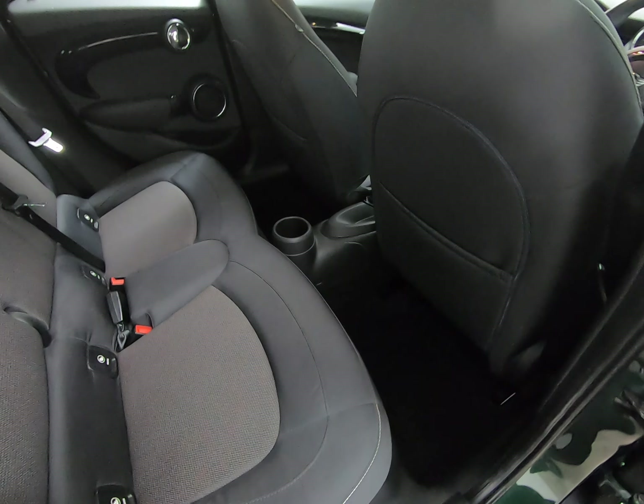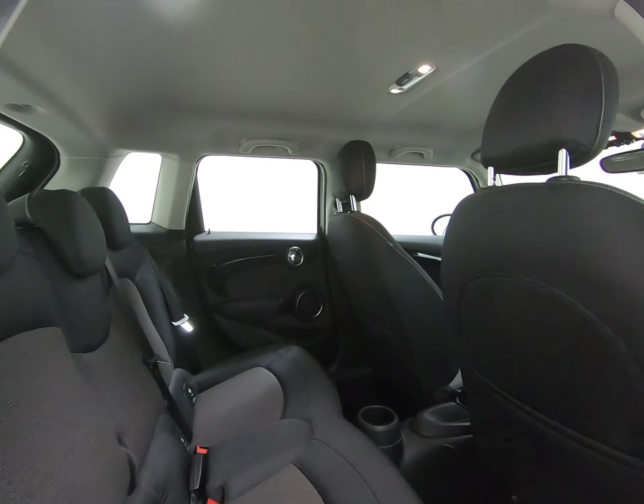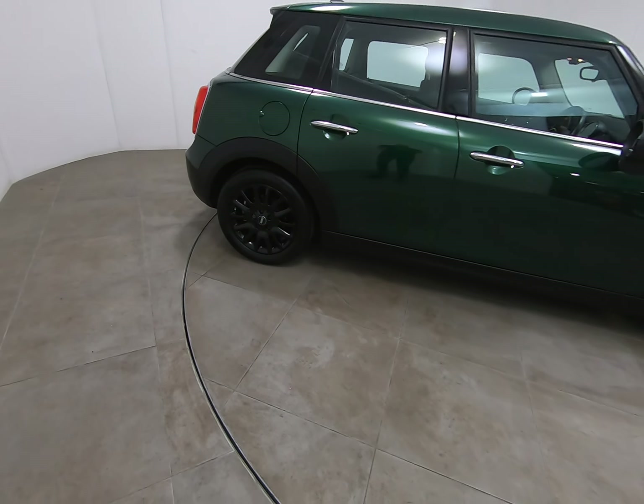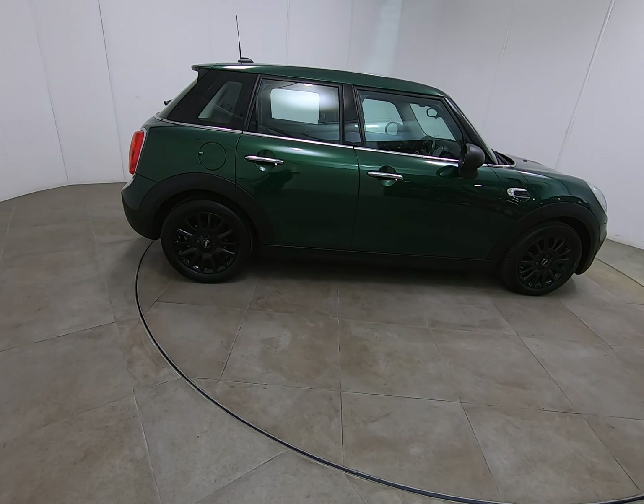Taking you into the rear of the vehicle — once again can't see any marks to the steps. The seats in the rear really do look like they've hardly ever been sat in. Just showing you there are no marks to the roof lining either.